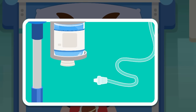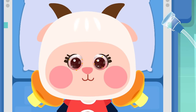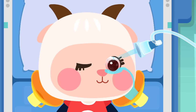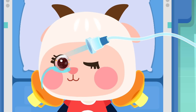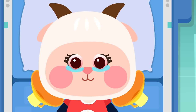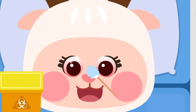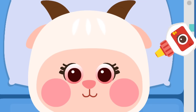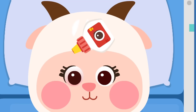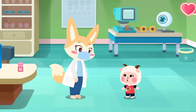Let's prepare the device for rinsing the eyes. Water can rinse off the dust in the eyes. Wipe dry the water on the eyes so the patient will feel better. It's so magical — my eyes don't hurt anymore!